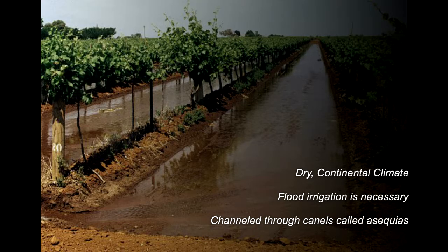The climate here is considered dry and continental, so the Tunuyán River is super important as a resource for vineyard irrigation. But the Uco Valley is also a cooler sub-region and can be up to 15 degrees cooler during the day than the city of Mendoza.